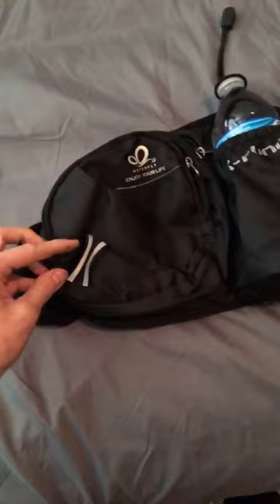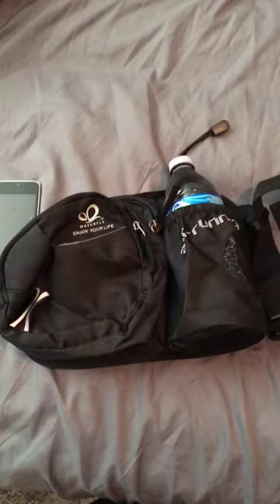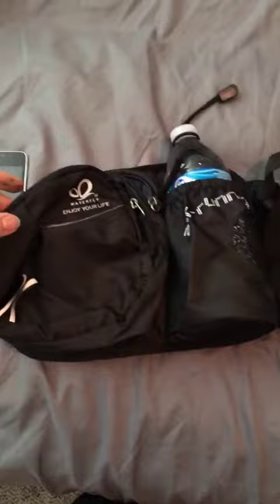This bag has a couple awesome features. It has these reflectors on the front if you're running in the evening. It has an air running technology where it's very breathable on the back and very comfortable. And then with the water bottle, it has this piece to hold it in place.